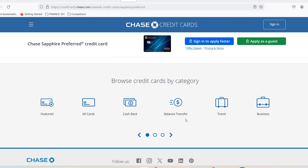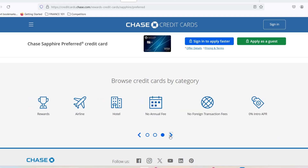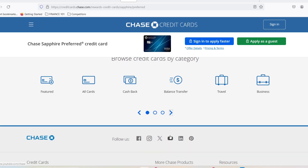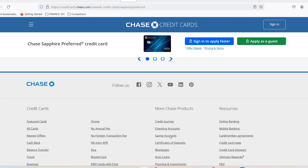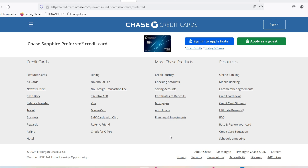Income: Chase wants to see you have a steady income that can comfortably handle the potential charges on the card. Credit history: a long and healthy credit history with on-time payments looks fantastic to Chase. Existing credit lines: the total credit limits you already have across all your cards can also affect your starting limit on the Chase Sapphire Reserve.